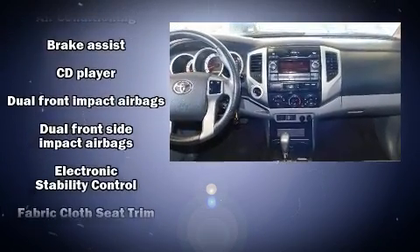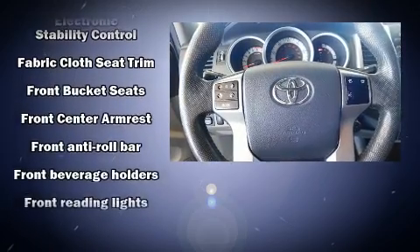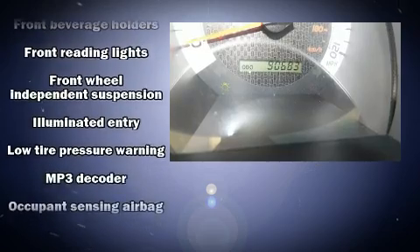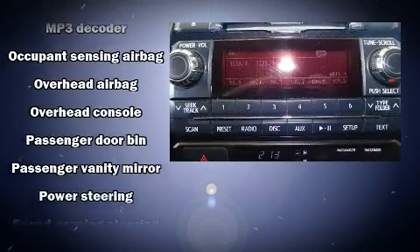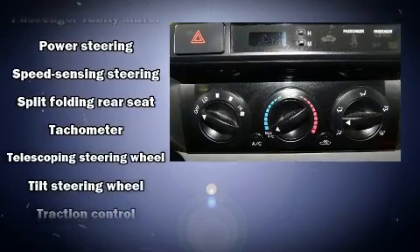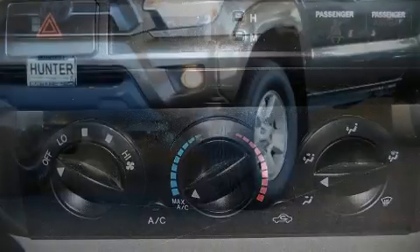Toyota also prioritized safety and security by including dual front impact airbags with occupant sensing airbag, front and side impact airbags, traction control, anti-whiplash front head restraints, ignition disabling, and ABS brakes. Brake Assist technology provides extra pressure when applying the brakes.